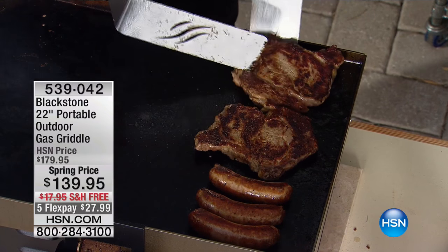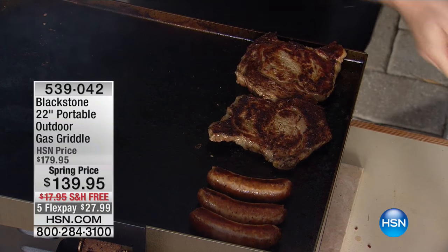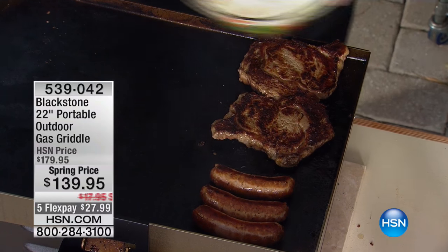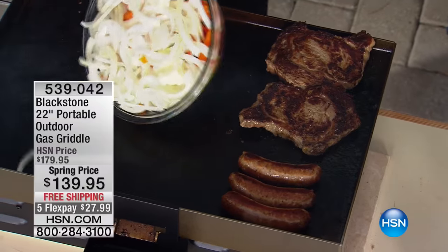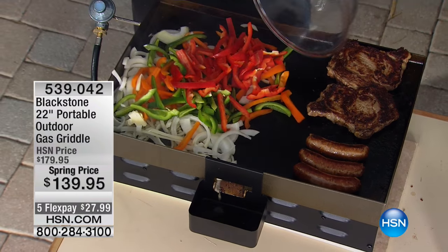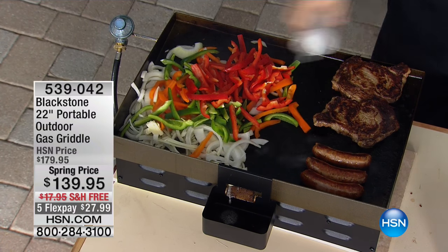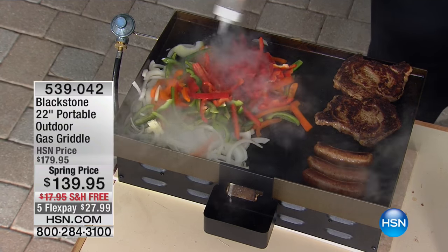Have you always wanted to own one of those griddles that they have in the diner? Well, you got a chance to do it today. I once was trying to price out the stoves that have the built-in griddle like this - thousands and thousands of dollars. Mark Gill is here, and we are featuring the world launch here on HSN of the 22-inch portable Blackstone outdoor gas griddle.